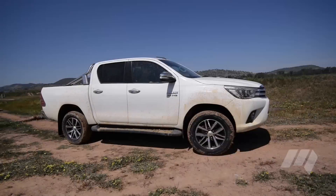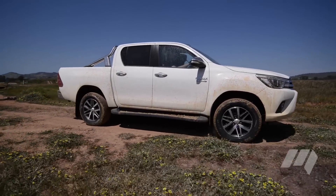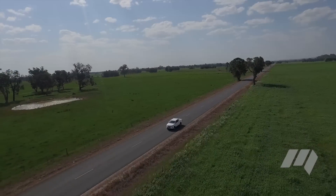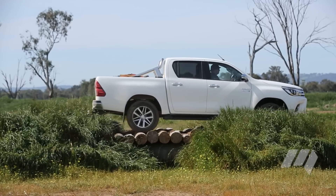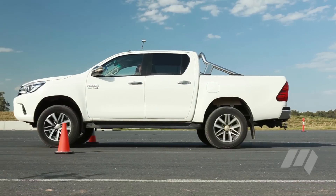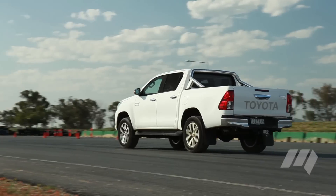As the bestseller of its segment, the Toyota Hilux had big shoes to fill. Fortunately, its SUV-like cabin and feel behind the wheel did a lot to impress our judges, as did an impressive display off-road. Sadly, the Hilux was rather slow against the clock and quite thirsty at the pump.